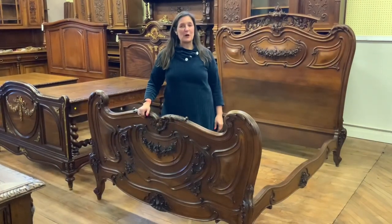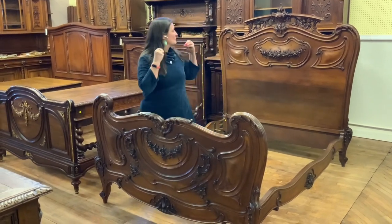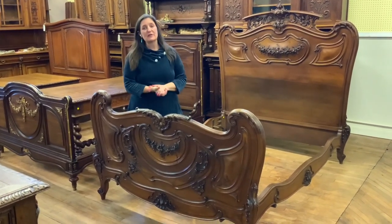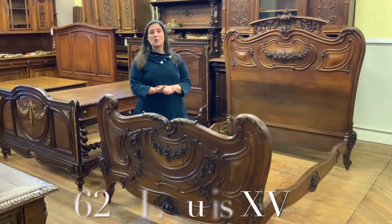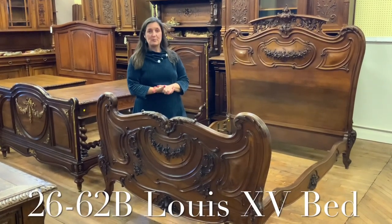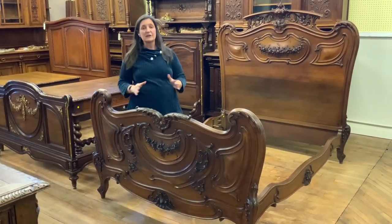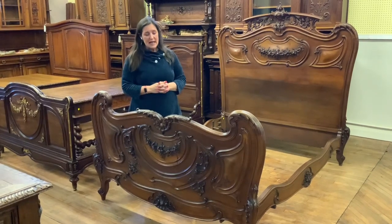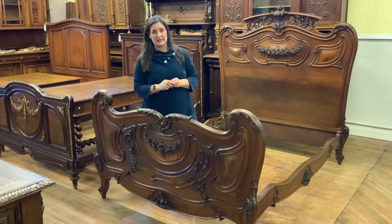Hi, I'm Amy at youraluxhome.com and I would like to tell you today about this very pretty Louis the 15th style bed. It's our item number 26-62B and it dates right about 1900 and has been hand-carved in solid walnut. It is just a beautiful example of the Louis the 15th style.